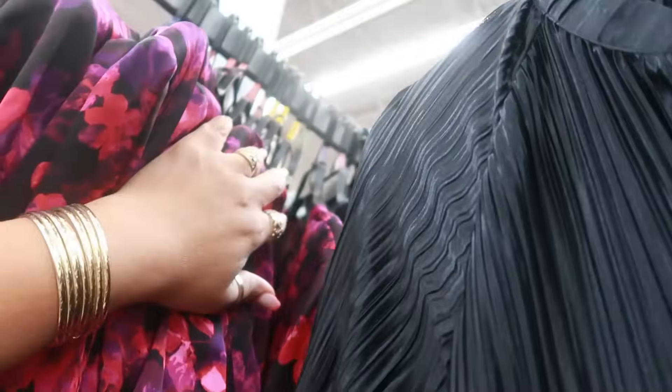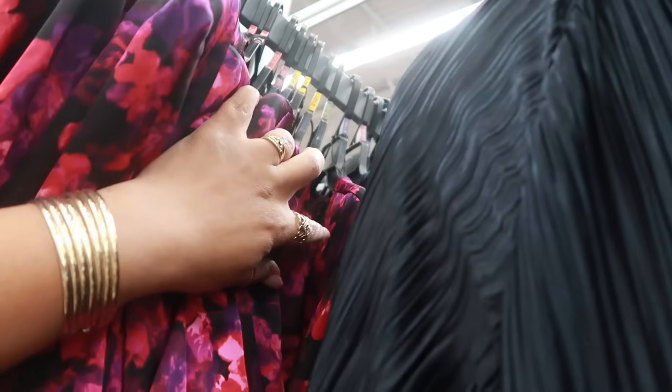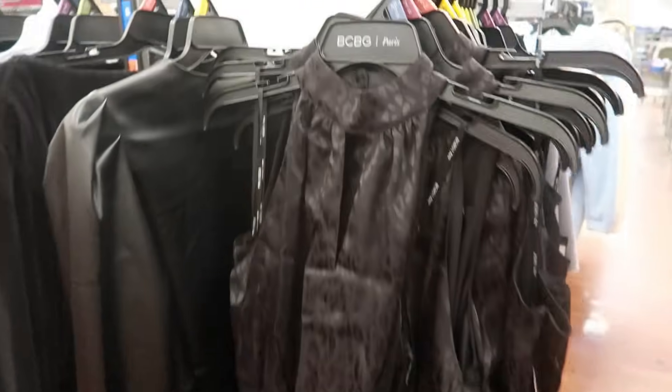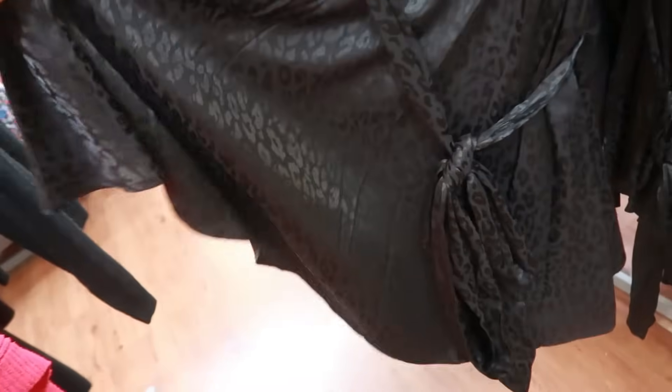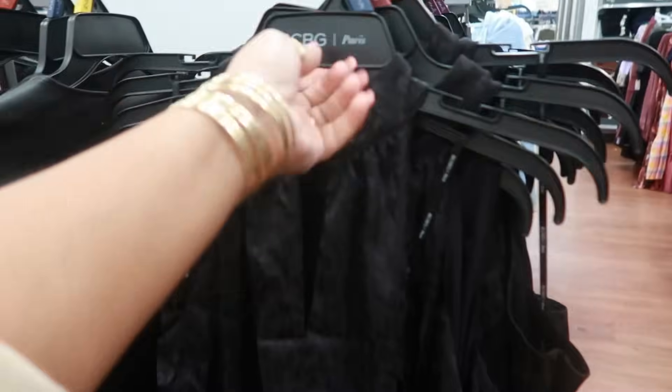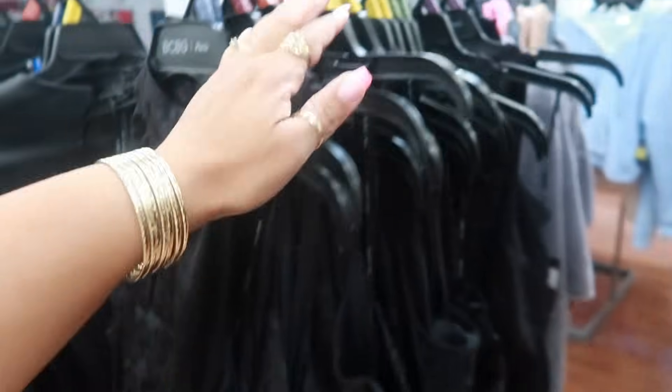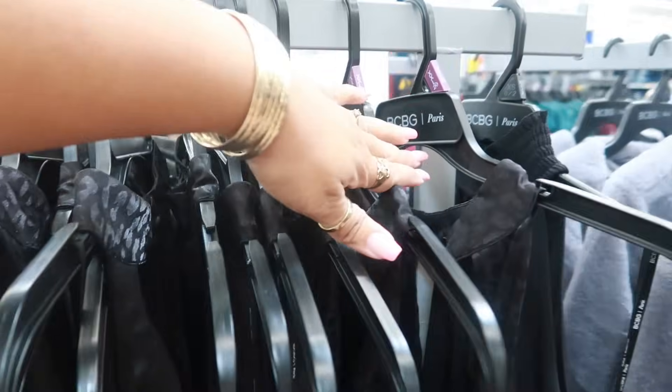It has the pads in the shoulder on this one too. I see a 2X back there. BCBG with the cheetah print — it has the elastic at the waist, it has the tie, and it flares at the bottom. It's nice. $36 and a 2X.